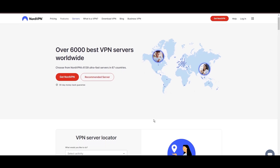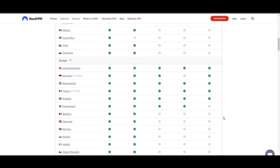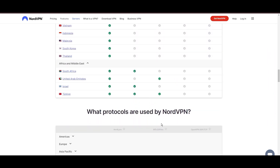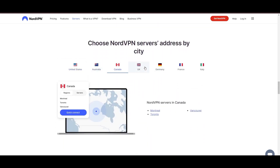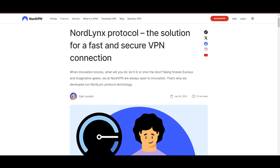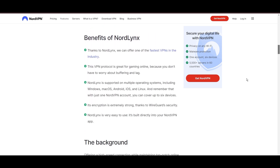Leading our selection is the highly acclaimed NordVPN, a top choice for users in Georgia and around the globe. Hailing from Panama, NordVPN offers an expansive network of over 6,000 servers across 61 countries, ensuring you can effortlessly connect from Georgia to virtually anywhere, eliminating concerns over slow speeds or buffering. NordVPN is distinguished by its use of NordLynx, a superior version of the WireGuard protocol, designed to provide unmatched speed and security, so you can enjoy a smooth online experience in Georgia with confidence in the robust encryption of your data.